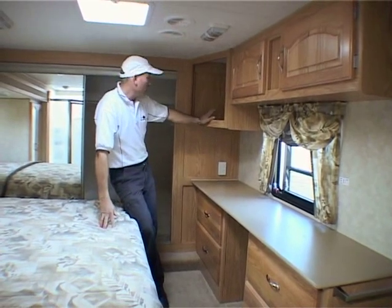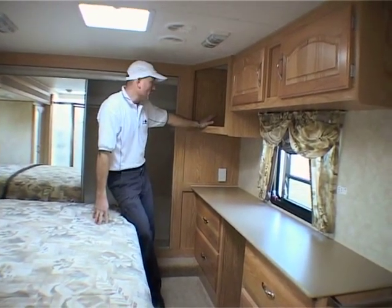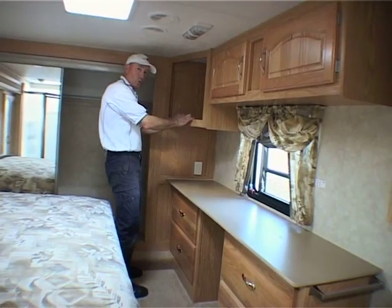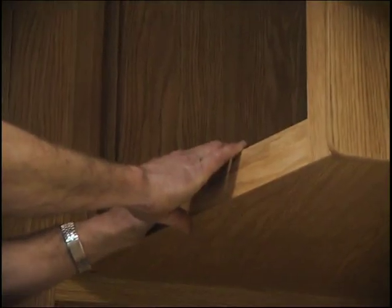In the corner up here there's also a compartment for another TV. A lot of people don't want a TV in the bedroom, so they choose to get extra cupboard doors put on here for more storage space. The cupboard doors are something we can organise for you here on site.